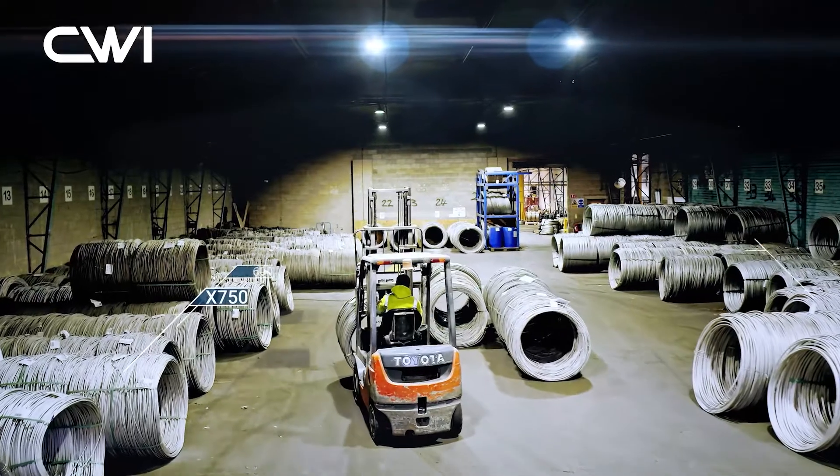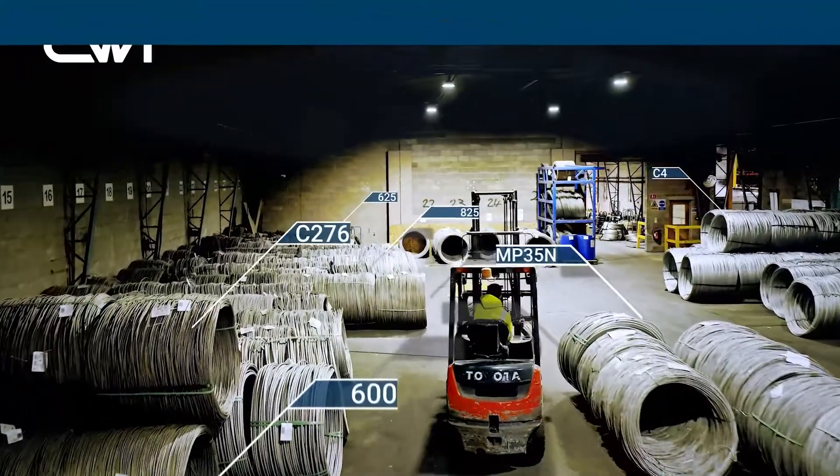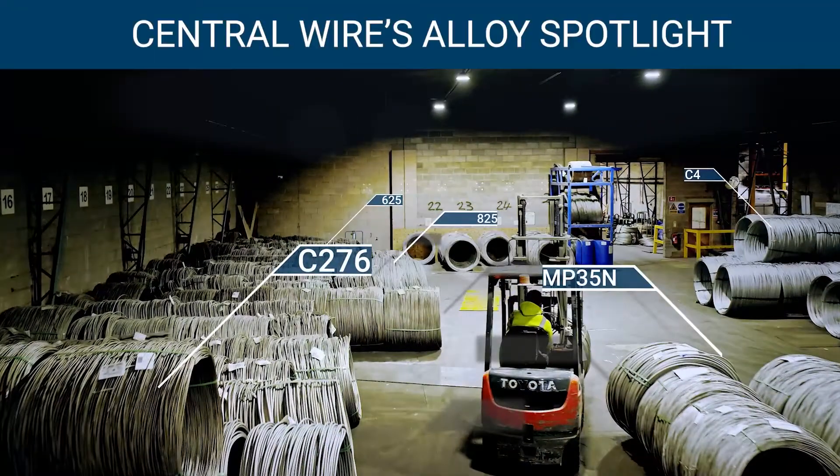We get a lot of requests from our customers about MP35N, and that's why I'm here to tell you about this alloy in our Alloy Spotlight. I'm Annie from Central Wire Industries for our next Alloy Spotlight.